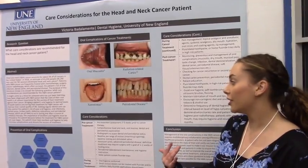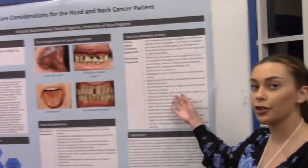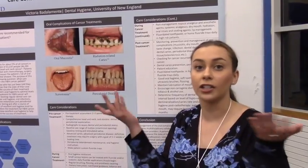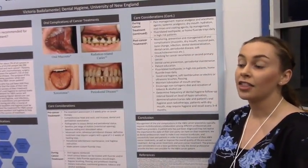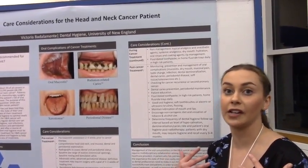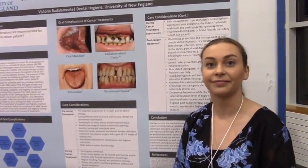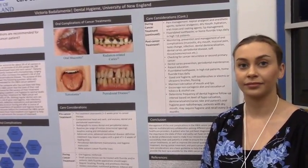Dental professionals can provide care pre-, during, and post-cancer treatment. The most beneficial is post-cancer treatment, because that's when radiation side effects are at an all-time high. The most recommended intervention for patients is high-dose fluoride treatment, because of the dry mouth they experience — fluoride keeps teeth healthy and prevents radiation-related caries. Salivary glands are significantly affected by radiation and chemotherapy.